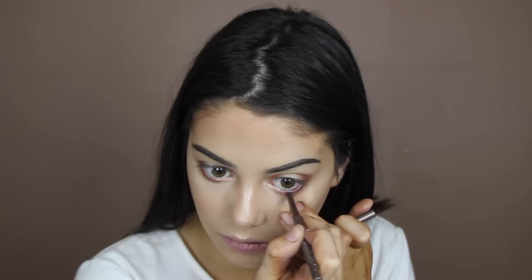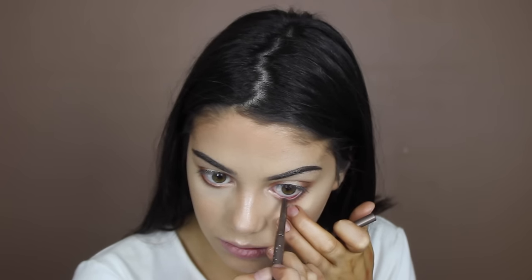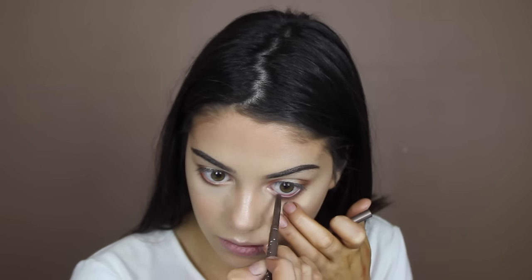I also have a new eyeliner to try — this is the Stila Smudge Stick Waterproof Eyeliner. I'll try putting it in my waterline. It's not all that dark — not sure if it's just this color or if it's not really meant for the waterline.